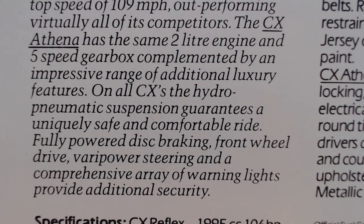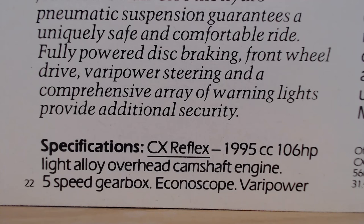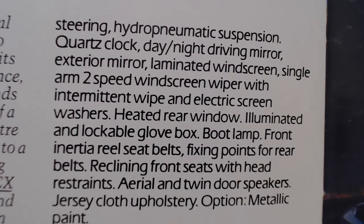The CX Athena has the same two-litre engine and five-speed gearbox, complemented by an impressive range of additional luxury features. On all CXs, the hydro-pneumatic suspension guarantees a uniquely safe and comfortable ride. Fully powered disc braking, front-wheel drive, Vari-power steering and a comprehensive array of warning lights provide additional security.